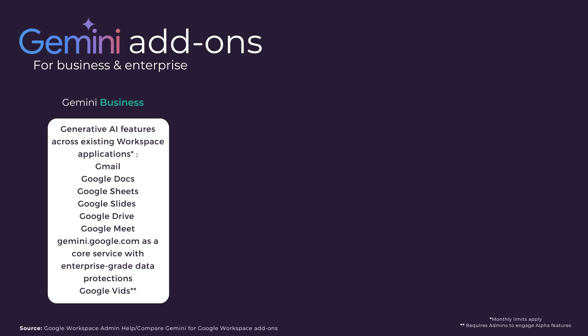First up we have Gemini Business, a well-rounded add-on giving Gen AI capabilities across Gmail, Google Docs, Sheets and Slides, and Google Drive and Meet, and includes Gemini.google.com as a core service, all subject to monthly limits and all very importantly with enterprise-grade data protection. This means that unlike any free generative AI applications that your users are currently interacting with, licensed Gemini users are protected by their existing organizational data boundaries. In short, your organization's data is not being used to train the model.